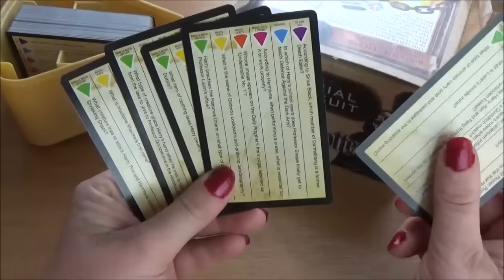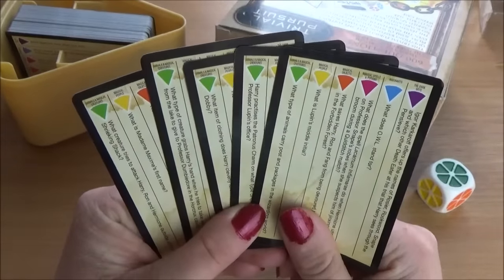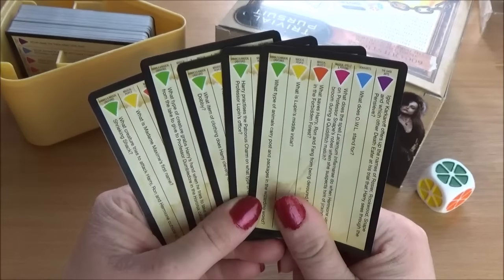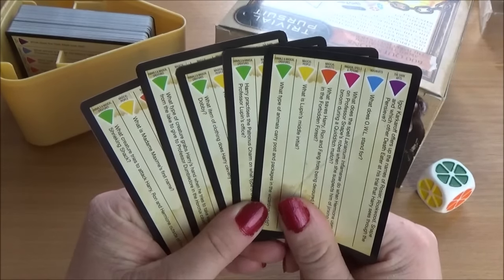I believe I have failed the first round! Let me know how you did and I look forward to doing more instalments in this series. Thank you.